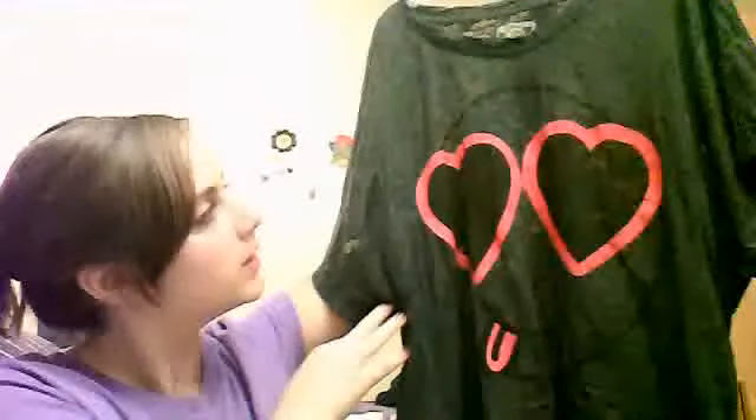I also got another crop top — it's a little longer. It has a smiley face on it. It looks really good with a red cami — this is red, if you can't tell. It's just a sheer black material, and it's just a little longer.